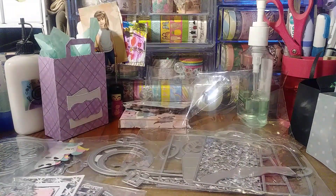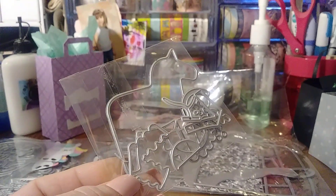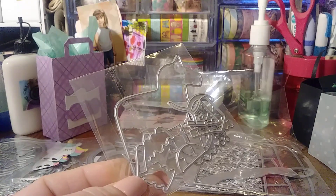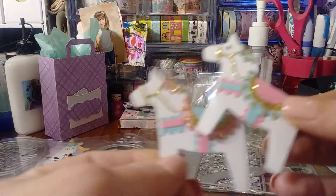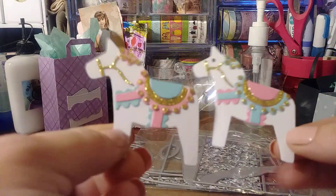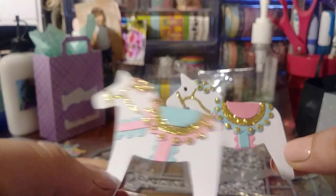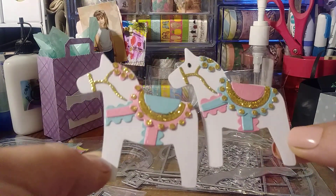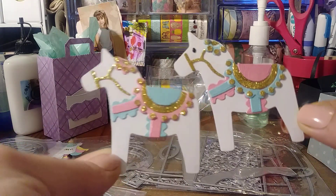One more from that shop — this cute little horse die. It's listed as a Trojan die, which is kind of funny. I put two together quickly to share with you guys. I think these are so cute. It's not a unicorn die, just a horse die, though if you wanted to maybe you can make it a unicorn. I love the designs and all the little layering dies in this one.